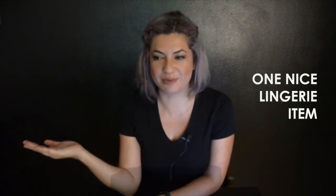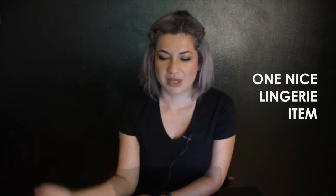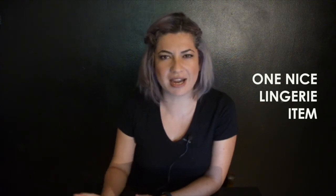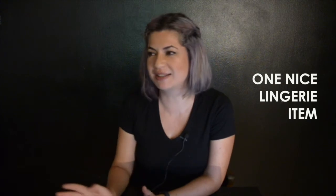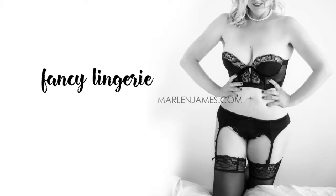Some people bring their lingerie item from when they got married, or the one they're getting married in. Or I tell them to buy one new item from Winners or La Senza — cheap, you can spend 20 bucks and get something really nice that your husband or boyfriend hasn't seen before. That's the basic one nice one.